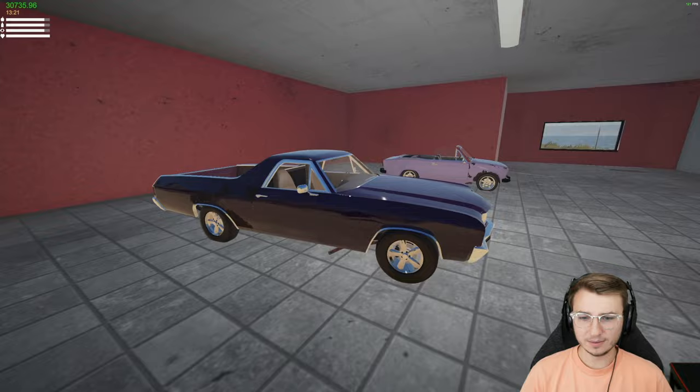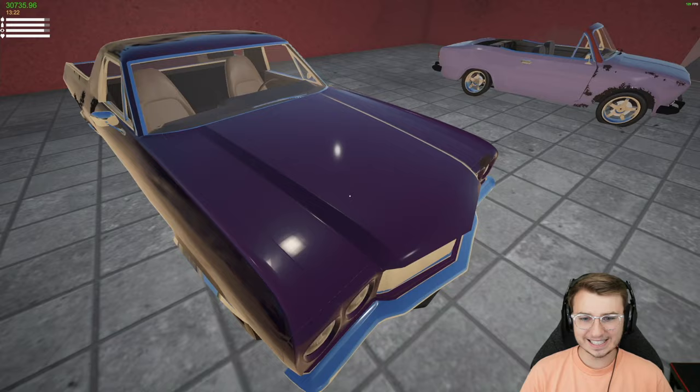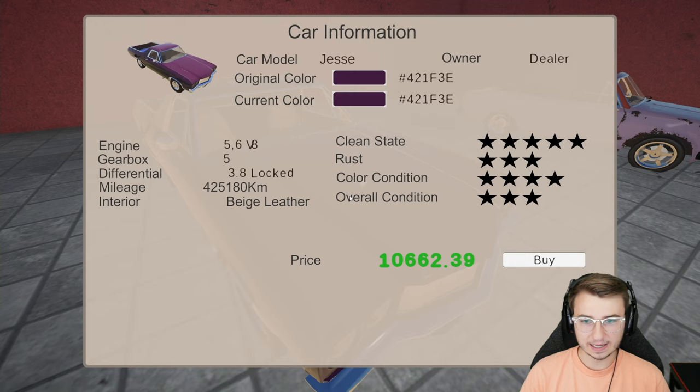How much do they want for this thing? Peep the exhaust — that's kind of dope. It's already got a V8 in it. The other ones we've seen have just come with the slant six, basically an inline six at a slight angle.